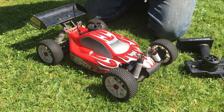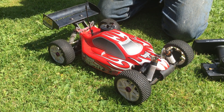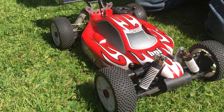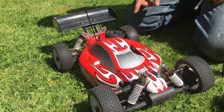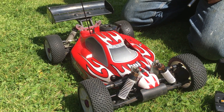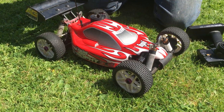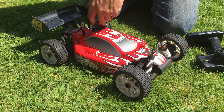Up for sale today is this Hot Bodies Lightning II, which is very similar to the HPI Trophy. In fact, this one's been fitted with an HPI 3.5 engine and the HPI Trophy cover. I'm going to run this car around the garden, see how it behaves, then we'll bring it back and have a closer look under the cover. So let's get the car started.